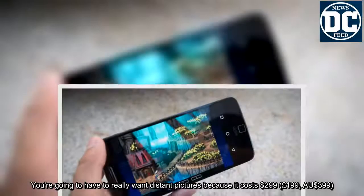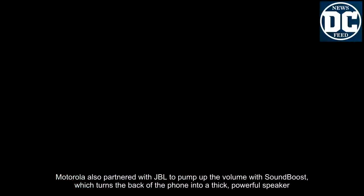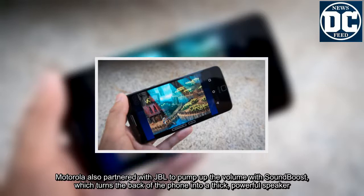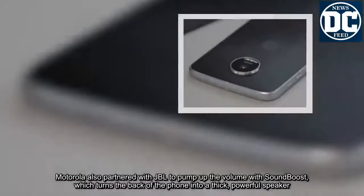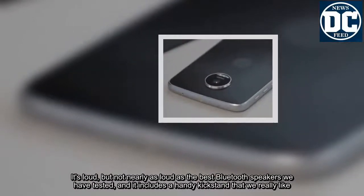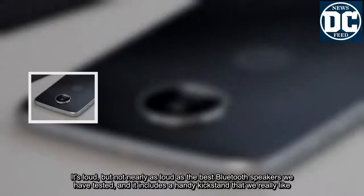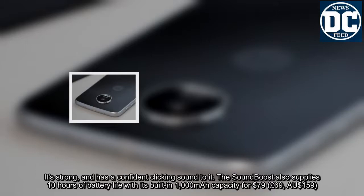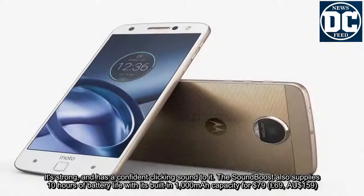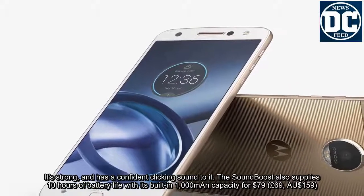Motorola also partnered with JBL to pump up the volume with Sound Boost, which turns the back of the phone into a thick, powerful speaker. It's loud, but not nearly as loud as the best Bluetooth speakers we've tested, and it includes a handy kickstand that we really like — strong, with a confident clicking sound. The Sound Boost also supplies 10 hours of battery life with its built-in 1,000mAh capacity, for $79, £69, or AU$159.